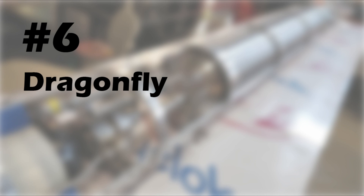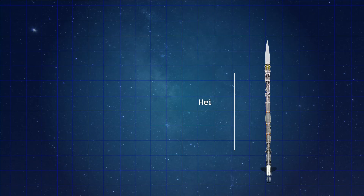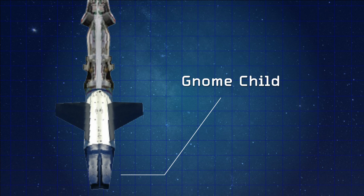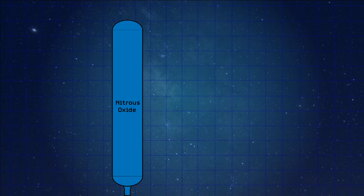Coming in at number six on the list is a rocket called Dragonfly, built by a student rocket group called Danstar, which has been previously featured on this channel. This rocket is about 4.5 meters long and has a dry mass of 50 kilograms. The engine that powers this rocket is called the Gnome Child, and it utilizes isopropyl alcohol and nitrous oxide as its fuel and oxidizer combination. One nice thing about utilizing nitrous oxide is that you don't need an external pressurization system.